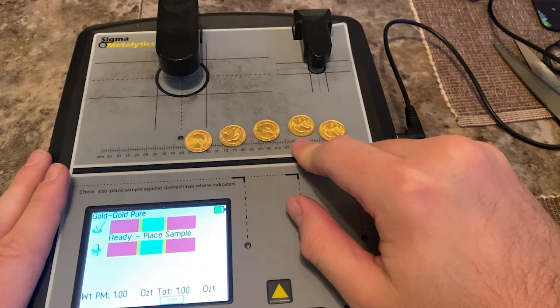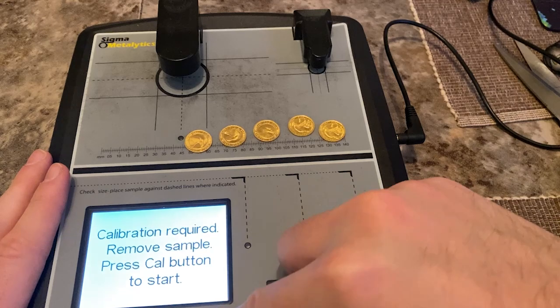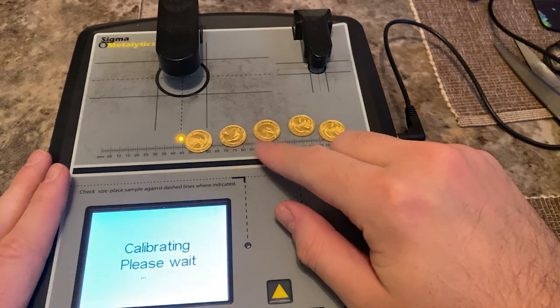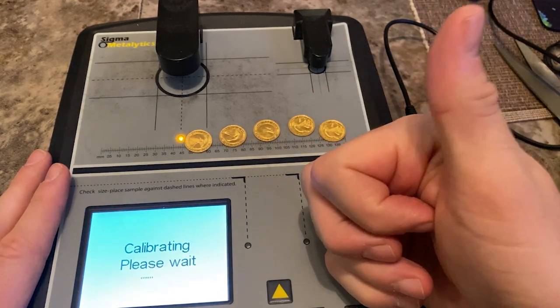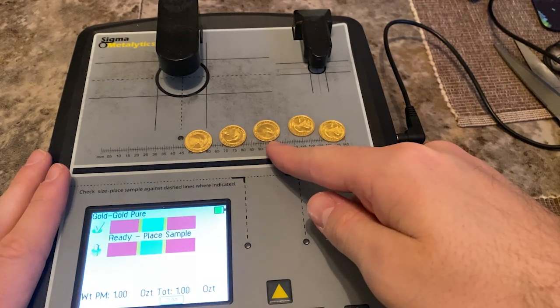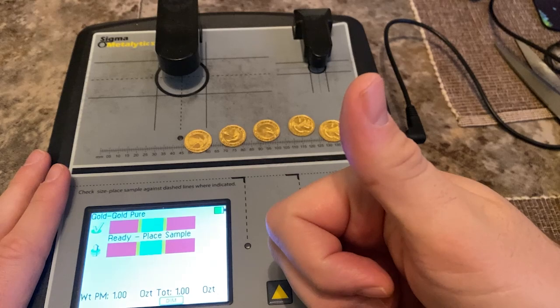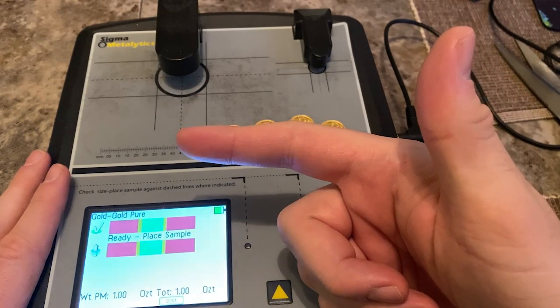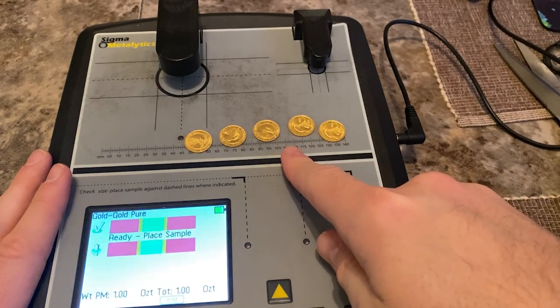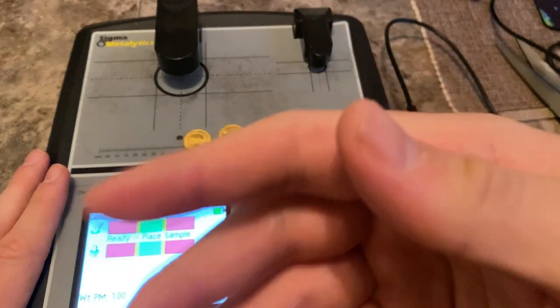Most gold that's been mined is still above ground — in vaults, in people's teeth. They do use gold in circuitry, but silver is the best conductor of electricity, even better than gold. The reason they'll use gold is for high-risk materials because it doesn't corrode. So one: it's got the industrial demand. Two: silver is rarer because all the gold that's been mined is mostly still above ground, whereas silver is not.